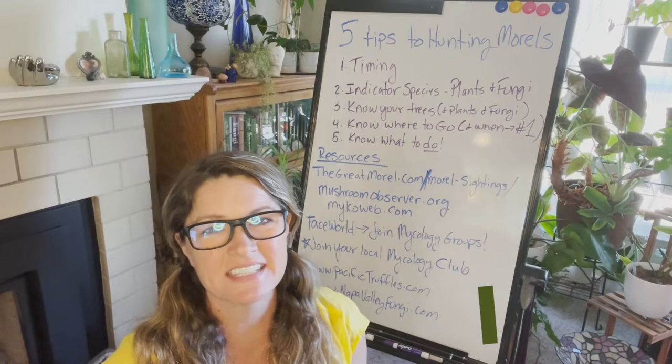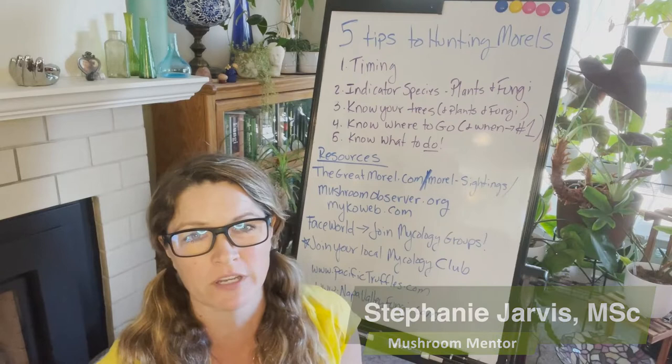Hello YouTube world. This is an exciting time of year here on the west coast — it's spring here in California.